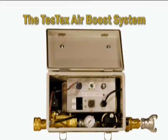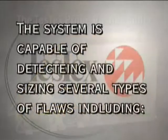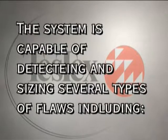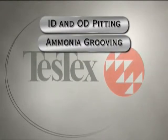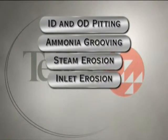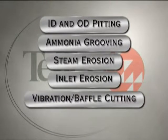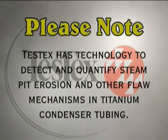Coupled with the air boost or the pusher-puller, this system inspects an unrivaled seven to eight tubes per minute. The system is capable of detecting and sizing several types of flaws including ID and OD pitting, ammonia grooving, steam erosion, inlet erosion, vibration baffle cutting, and microbiological induced corrosion.